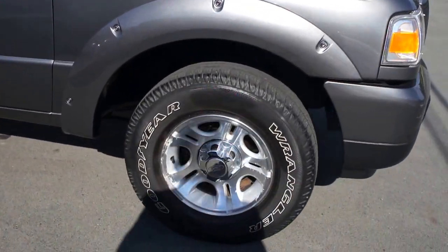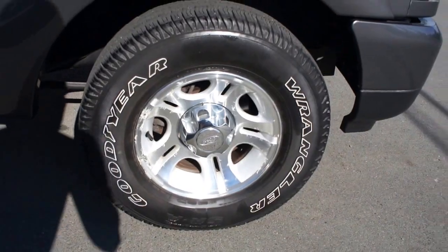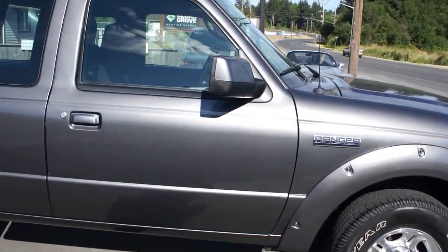It's a local truck. It has factory Ford alloy wheels with Goodyear Wrangler tires, and they're in good condition all the way around.